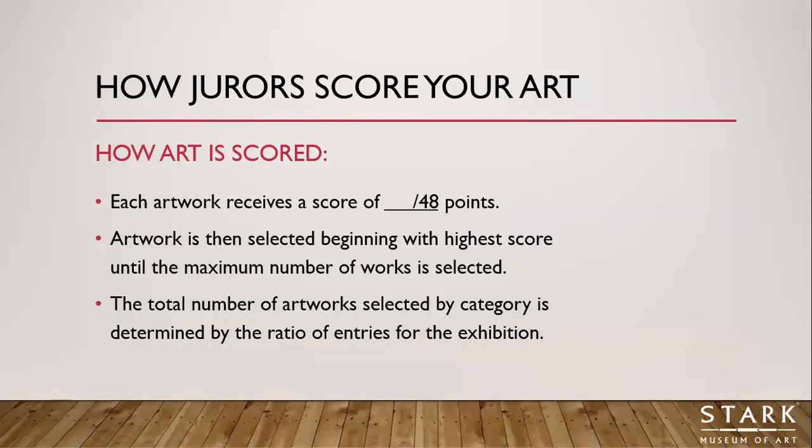Each artwork can receive a score of up to 48 points. Once all artworks are scored in a category, we begin selecting works for the exhibition starting with the highest score until the maximum number of works is selected. The total number of artworks in our exhibition can never exceed 100, and the number of entries per category is determined by the ratio of entries received. For example, if we received 300 entries from high school students out of 600 total, 50% of the exhibition would need to be from high school students.